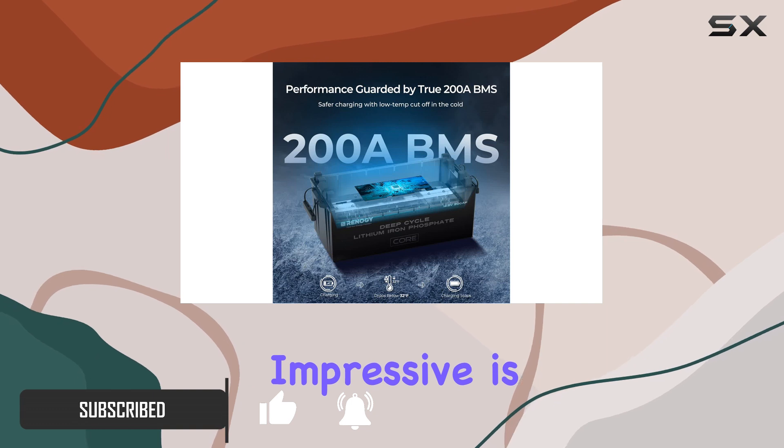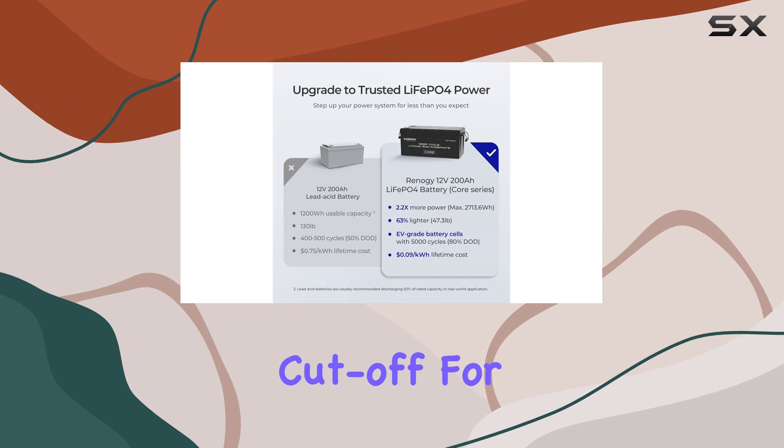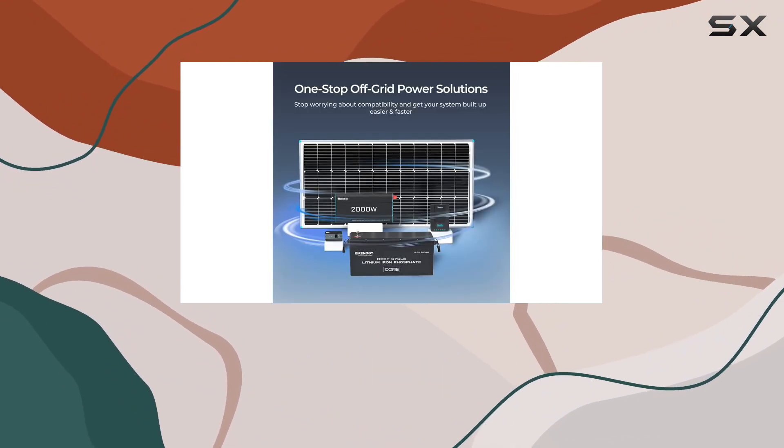What's really impressive is its true all-round BMS protection, offering a robust 200A BMS, low-temp cutoff for charging, and IP65 protection, making it a solid choice for off-grid living.